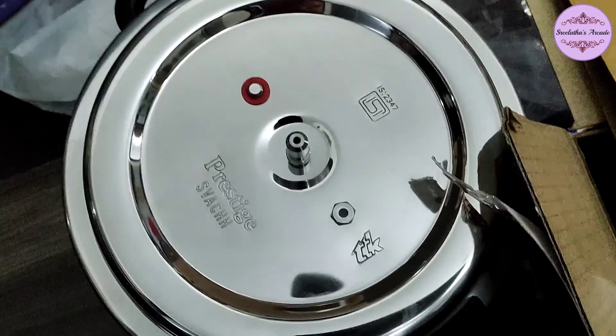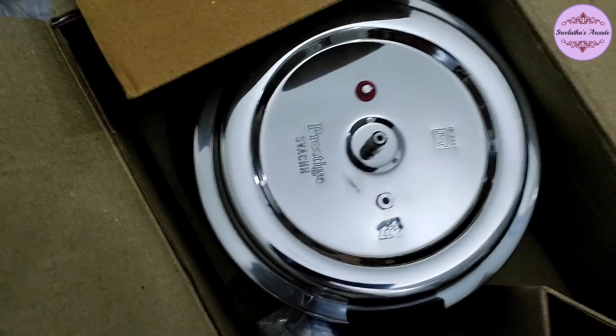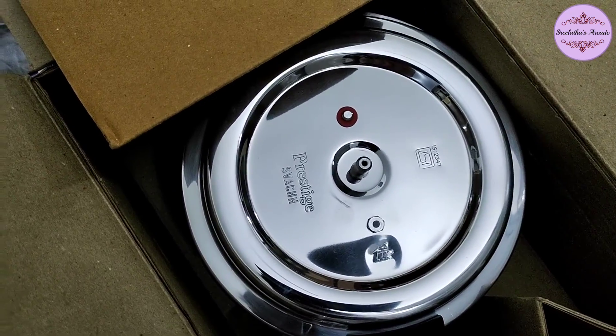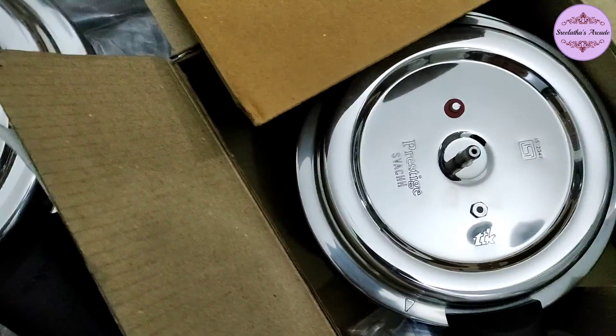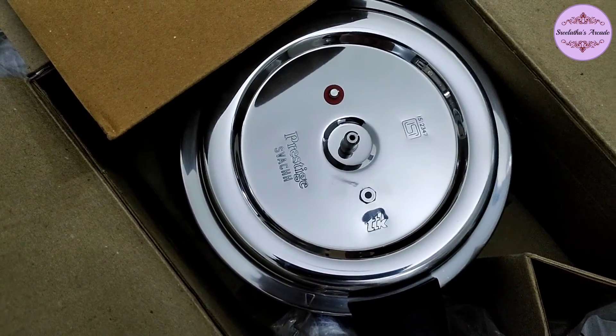For comparison, there is also an aluminium pressure cooker in 5.5L and a 3L version. The exchange offer gives a 20% discount, bringing the price to around $5,000.